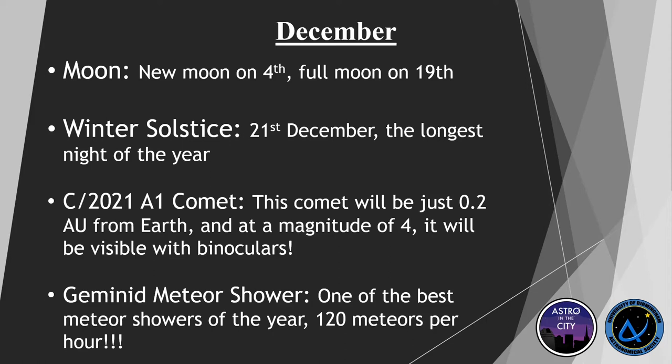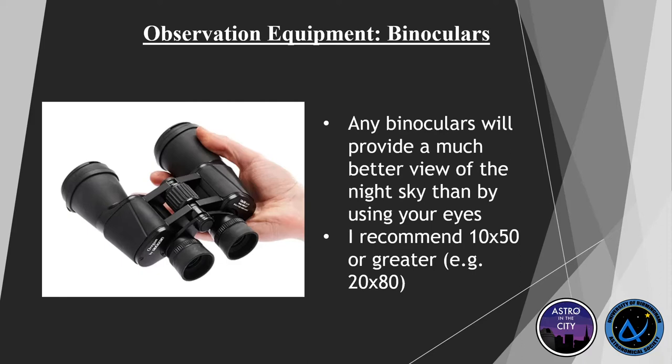I'll give a bit of advice about observing equipment. A pair of binoculars will provide a much better view of the sky than just using your eyes. They help by magnifying the view and concentrating the light, so you can see fainter objects — galaxies, globular clusters, nebulae. Binoculars are simple and a lot of people have them already. If you want to buy some, I'd recommend 10x50 or greater. A 10x50 pair is about £50, which is a good starting point at the lower end of budget.